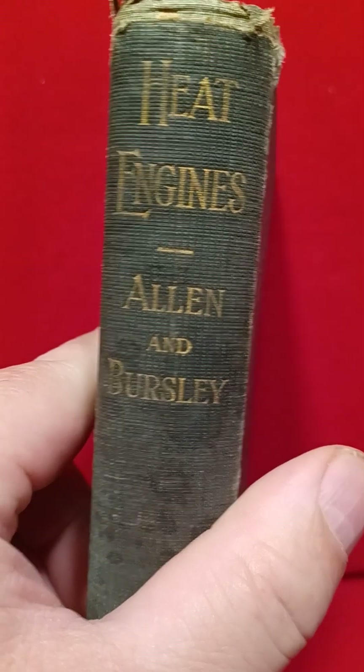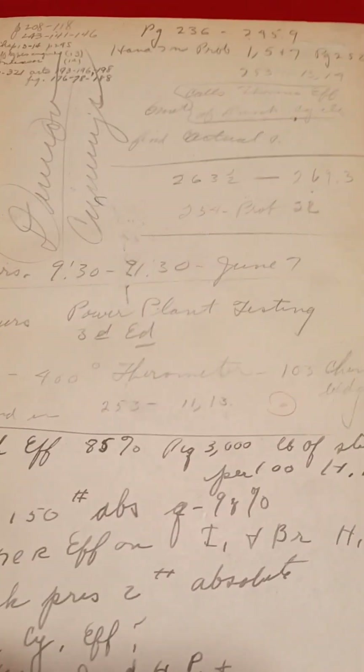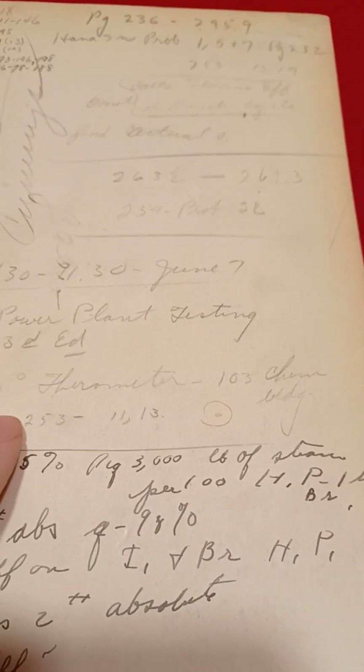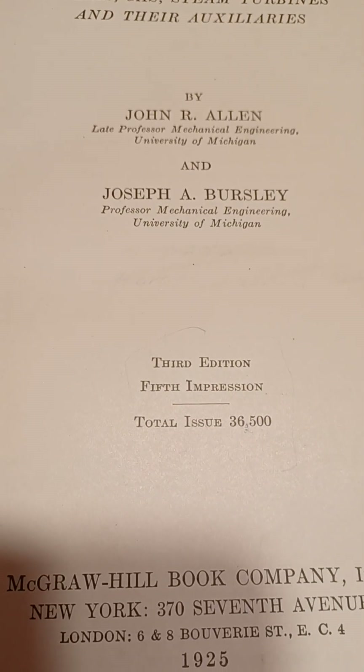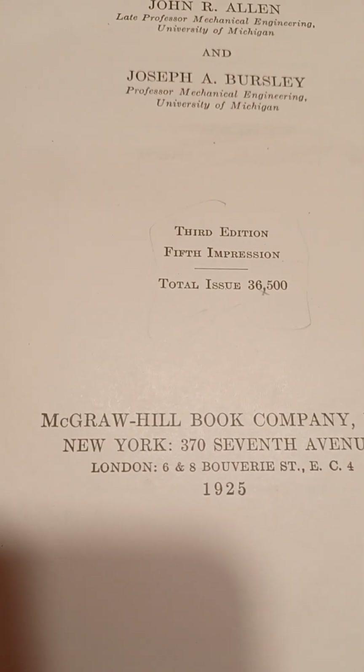This short is on the 1925 edition of Heat Engines by Allen and Bursley from McGraw Hill. This is the kind of scribble you get in the front of old engineering books — math and whatnot. Steam gas turbines and their auxiliaries. The total issue is 36,500 copies.